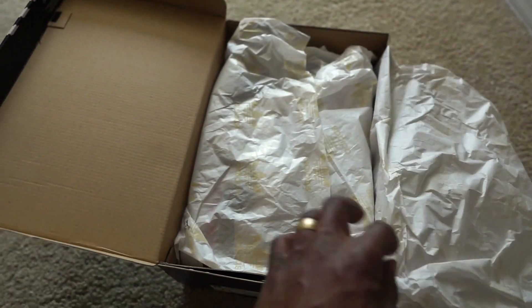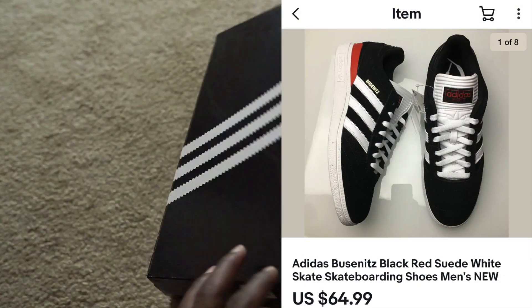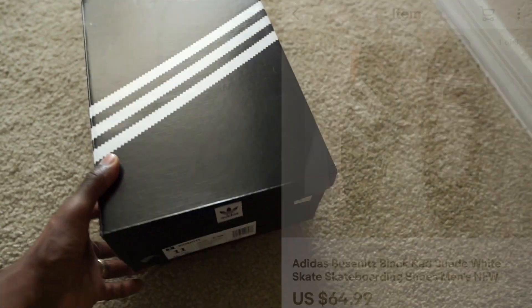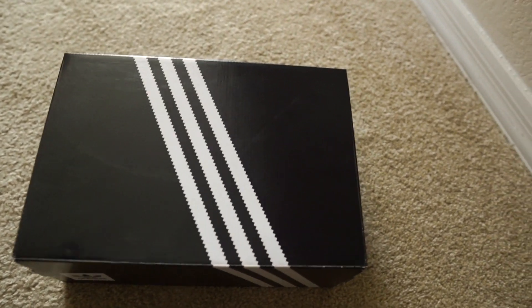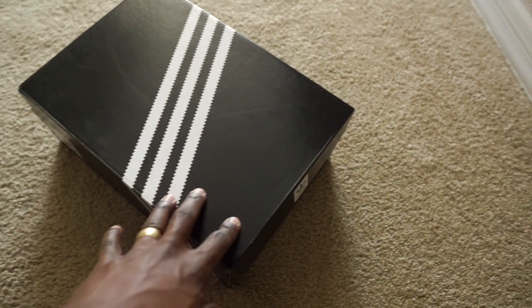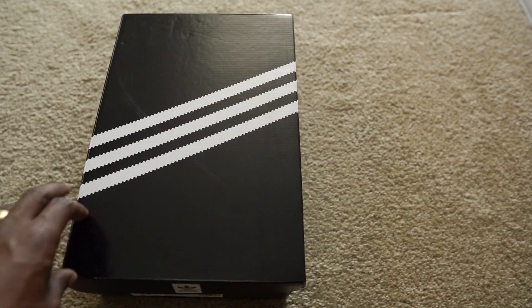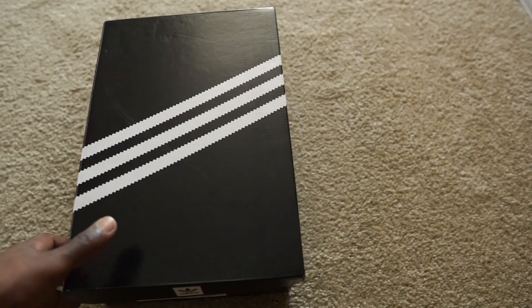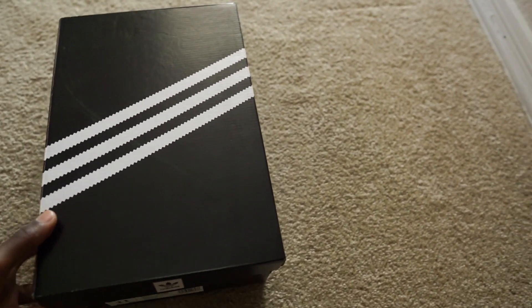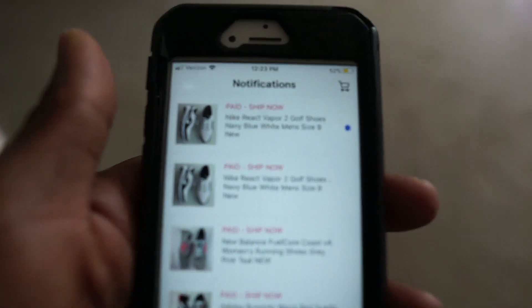Next up we got another pair of these skate shoes — one going out on eBay, one going out on Poshmark. I have maybe 10 pairs of these left, mostly size 8 and size 11. This was definitely a really good investment. I've sold maybe close to 100 pairs of these and will probably sell over 100 when all is said and done. I was a little nervous at first because I don't usually spend that amount of money on one particular item, but I took a leap of faith. I've been making about $25 to $30 profit every time one of these sells.